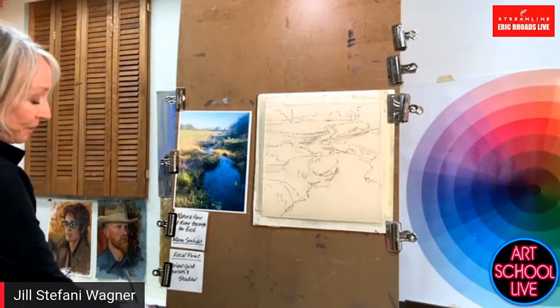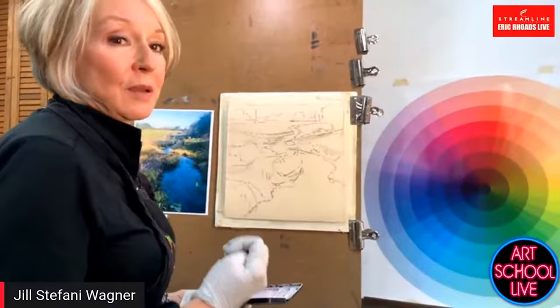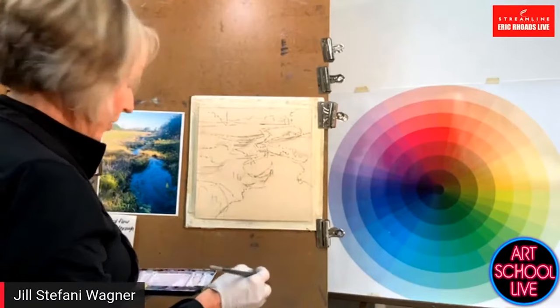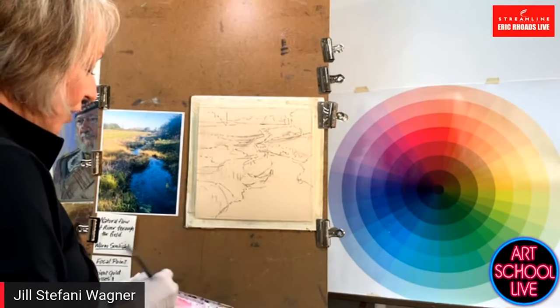What I'm going to show now is a watercolor painting that will vibrate underneath a pastel painting. Basically what we're going to do is use the color wheel to try and approximate the opposite color of the local color that is going to be applied later. This is not perfection, but it gives you a start on having some color and structure before you actually lay the pastel in.